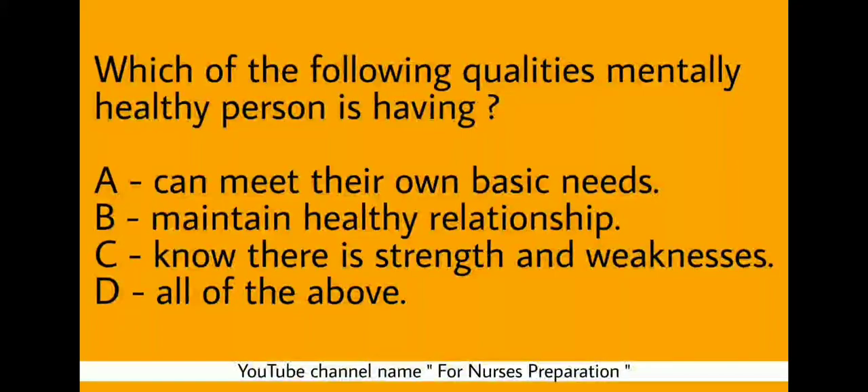Question: Which of the following qualities does a mentally healthy person have? Option A: Can meet their own basic needs. Option B: Maintain healthy relationships. Option C: Know their strengths and weaknesses. Option D: All of the above. Option D is the correct choice. A mentally healthy person can meet their own basic needs, can maintain healthy relationships, and they know their strengths and weaknesses.